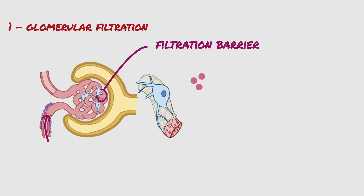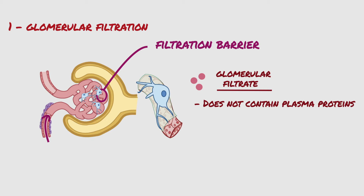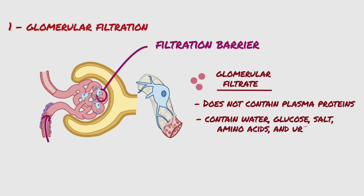Thus, all layers of the glomerular capillary wall provide a barrier to filtration of plasma proteins, so blood cells and plasma proteins are not filtered through the glomerular capillaries. However, small molecules such as water, glucose, salt, amino acids, and urea pass freely into Bowman's space.